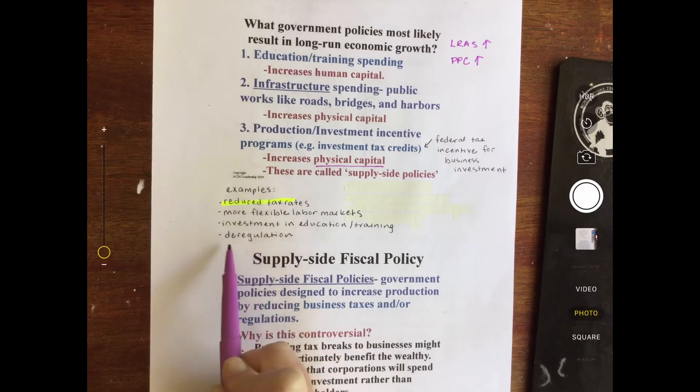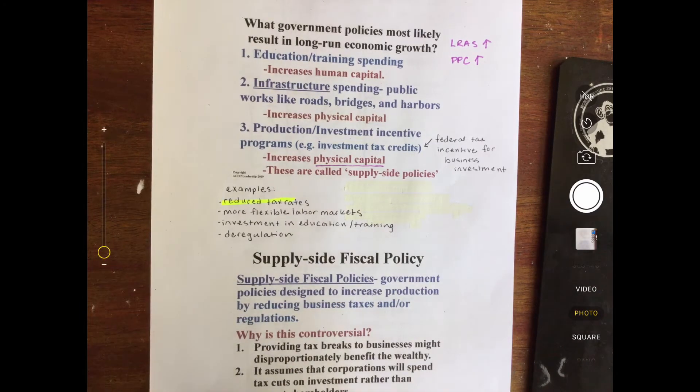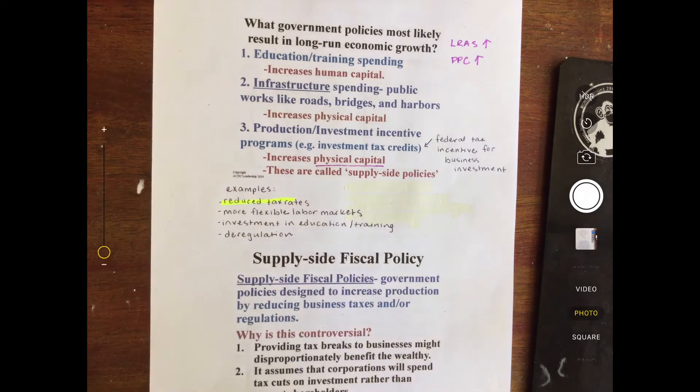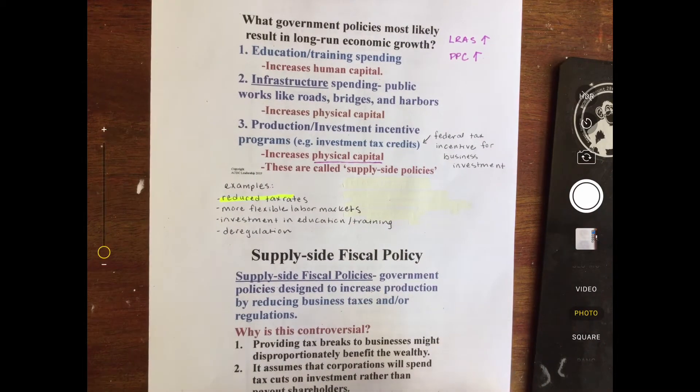Here's an example for deregulation. Say there is a company who makes tires. They need rubber to make these tires, but they are also regulated to have rubber mats down on the ground to prevent slipping. So what if the government deregulates that, saying they do not need those rubber mats anymore? Now they're going to have all the rubber they need to produce more tires. This will increase the supply of tires. These are just some things that governments offer businesses in order to promote long-term growth, so they can become more productive, increasing the aggregate supply.